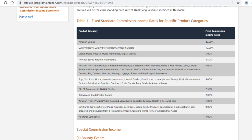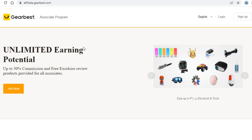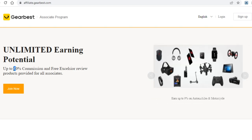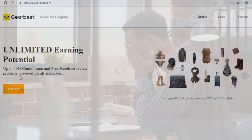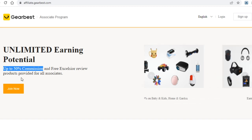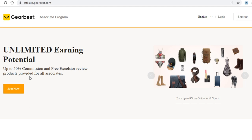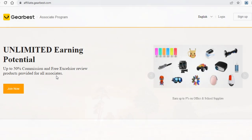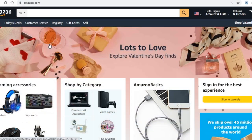GearBest has an insane affiliate program. The reason they're willing to pay affiliates this much is likely because they are not as popular as they'd like to be, and so they are willing to give away 50% of their profits to affiliates who can get traffic to them. Another great thing worth highlighting is that this site works worldwide, so most countries are accepted — just like Amazon.com.